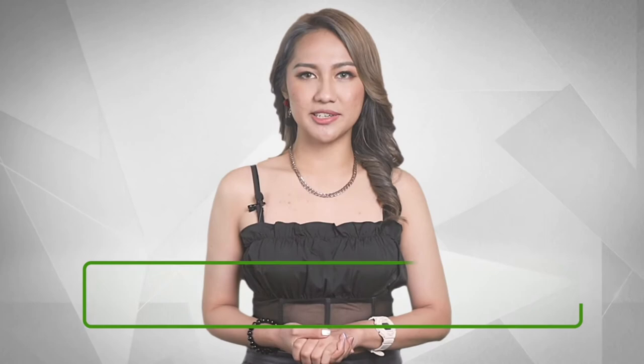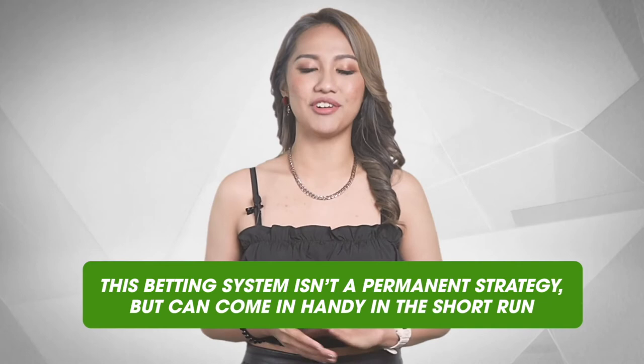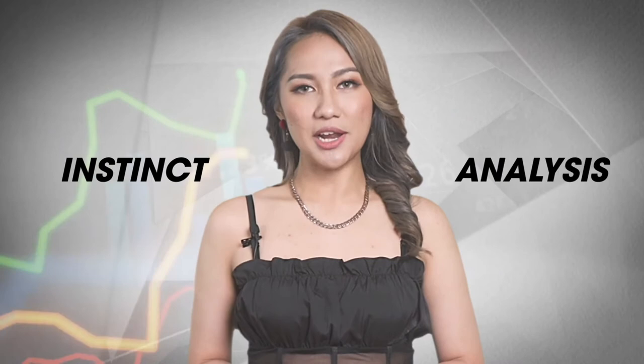Despite the rationale behind the martingale system, this betting system isn't a permanent strategy but can come in handy in the short run. Bettors are required to combine a mix of instinct and analysis to evaluate in which situations it is appropriate to use this strategy.